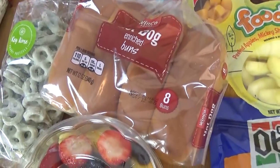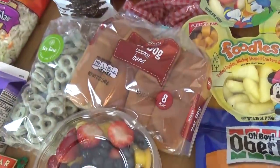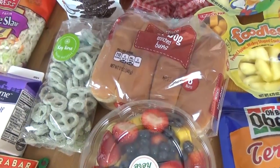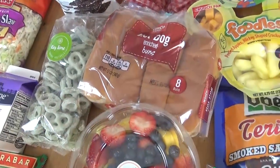Over here I have a package of hot dog buns and a package of hot dogs. Sometimes when we get back to the hotel in the evening, we need some kind of dinner but we don't want to go anywhere and want something easy. So we're going to bring these hot dogs — we can stick them in the microwave and call it good.